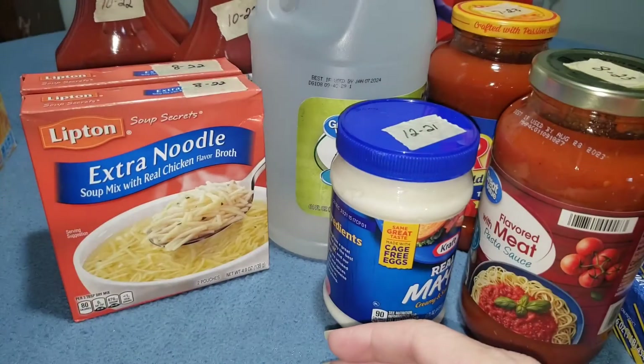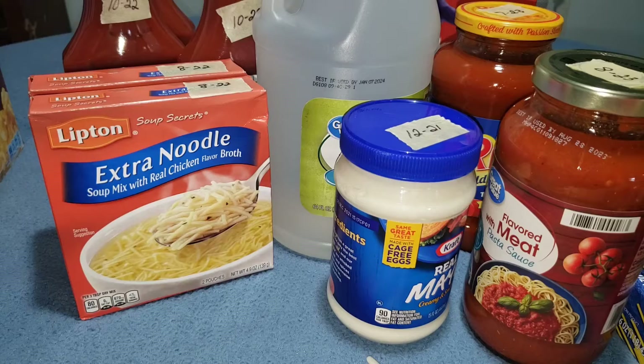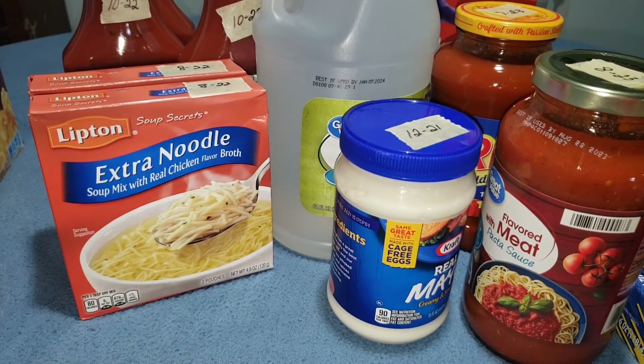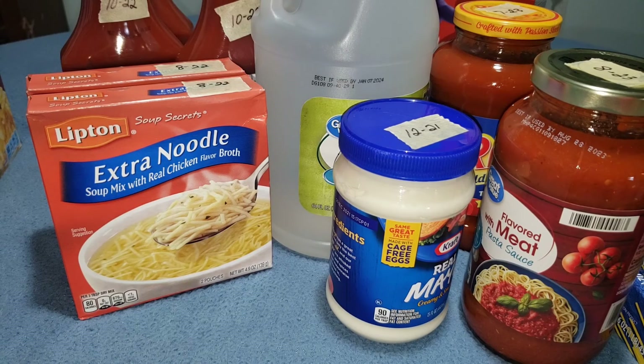I got two more of the classic roast coffee — I gotta have my coffee, and I've been hearing rumors about a coffee shortage so I'm stocking up on that. You guys have a great day. Remember to keep stocking and stacking your preps — you never know when you're gonna need them. God bless, take care, and I'll talk to you later.